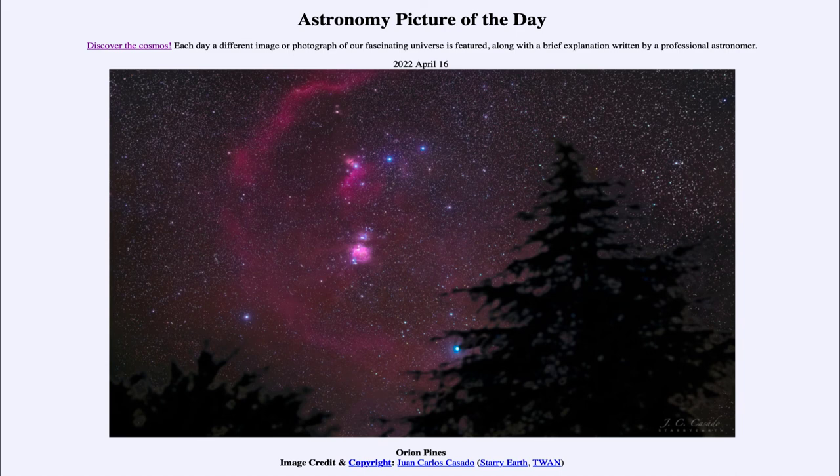That was our picture of the day for April 16th of 2022, titled Orion Pines. We'll be back again tomorrow for the next picture preview, which will be Endeavor in Orbit. Until then, have a great day everyone, and I will see you in class.